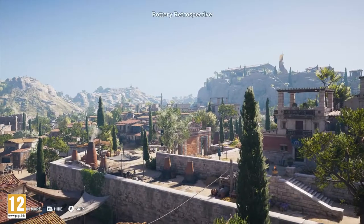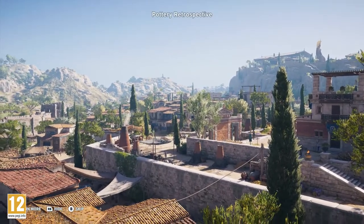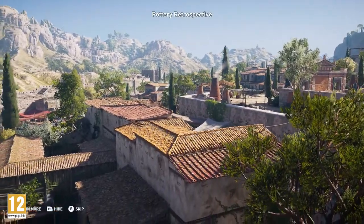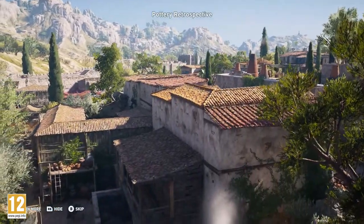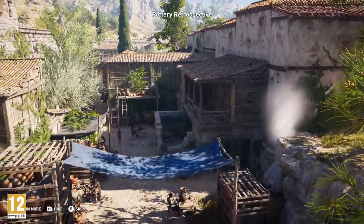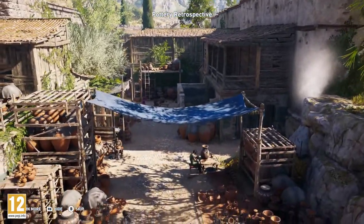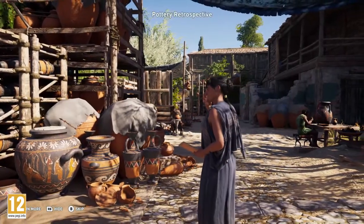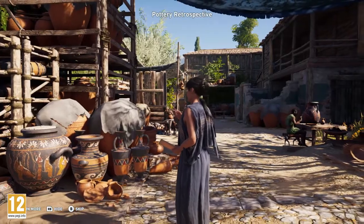The Keramikos was a large, sprawling area northwest of Athens' Acropolis. While part of it was used as a graveyard, it was also dedicated to the creation of pottery. The Keramikos was so significant to the art form that its name lives on in the word ceramics. Perhaps drawn by the river, potters moved into the area and formed their own bustling community.